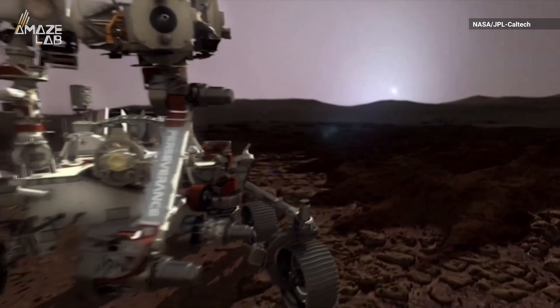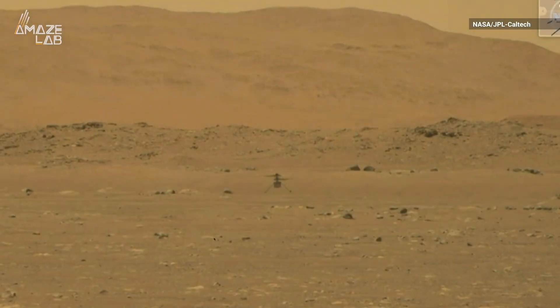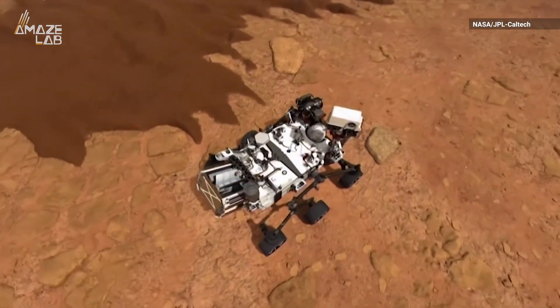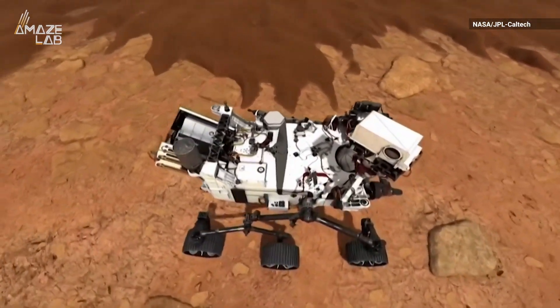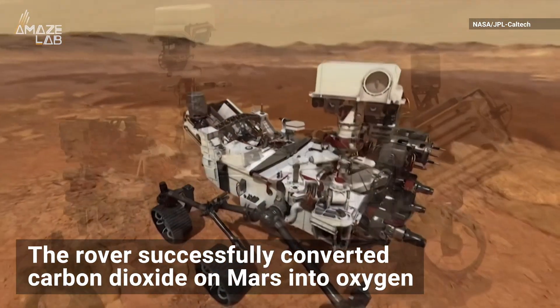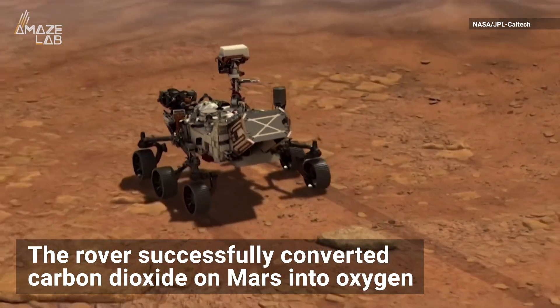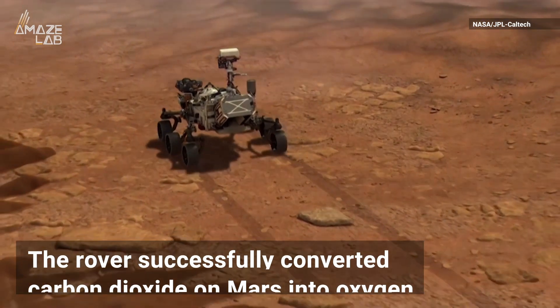NASA's Perseverance rover is on Mars, overlooking the Ingenuity helicopter's flights over the next two weeks, and is also doing some work of its own. According to CNN, the rover successfully converted carbon dioxide on Mars into oxygen as a first test of its MOXIE device.